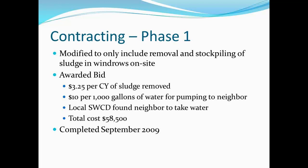Finally, we split it into phases where we were just removing and stockpiling the sludge on site to let it dry in the windrows. The cost was $3.25 per cubic yard of sludge removed — about the same cost as what it is to build a lagoon. That's just to move it and stockpile it on site; that doesn't give you a final disposal cost.